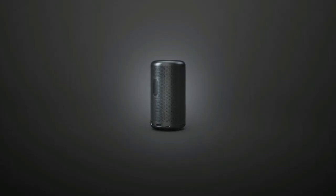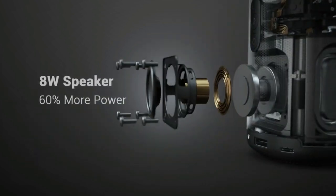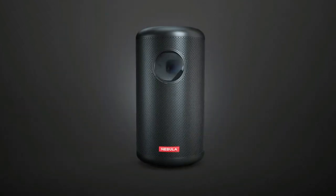With eight watts of big sound and beautiful bass, your slasher film will echo across the canyon. I wouldn't be surprised if the sheriff showed up.